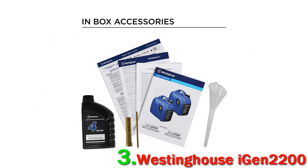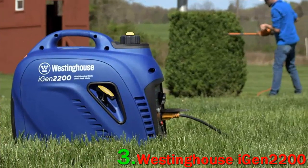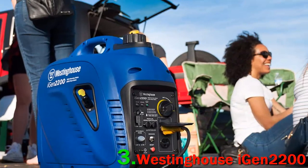My first impression was, wow, this thing is quiet. I really didn't expect it to be that quiet. I chose an inverter since I live in a townhouse complex and was concerned about powering my necessities when power went out, but didn't want to annoy my neighbors. I was very pleased when I finally heard it run.